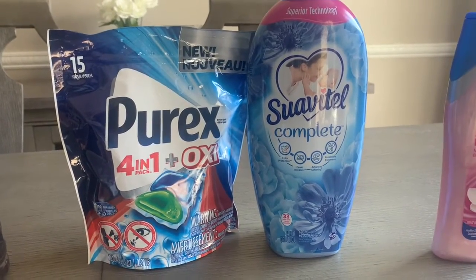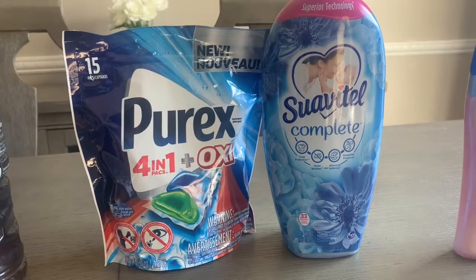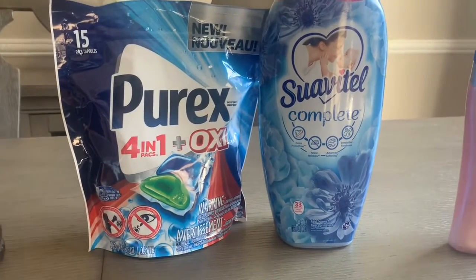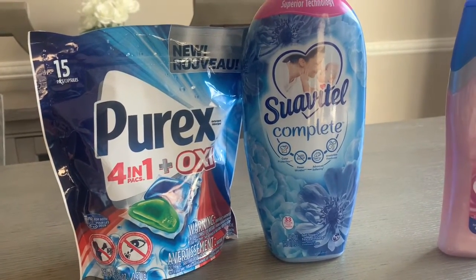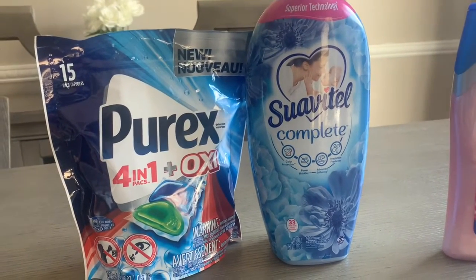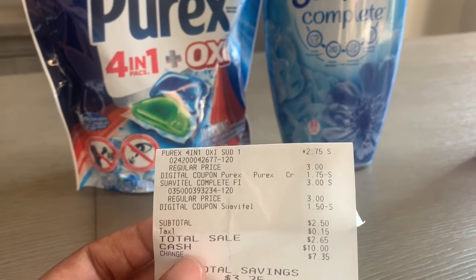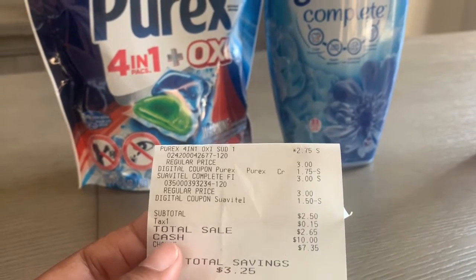My second transaction was the Parex packs and the Suave towel. The Parex is normally three dollars at Dollar General but it's on sale for two dollars and seventy-five cents this week. We have a dollar and seventy-five cent digital coupon bringing the Parex down to just one dollar — one dollar laundry detergent, that is amazing! The Suave towel is three dollars and we have a dollar fifty off digital coupon, so you can get the Suave towel for half price. The Parex was $2.75 minus $1.75, the Suave towel was $3.00 minus $1.50 — I paid two dollars and fifty cents, a three dollar and twenty-five cent savings.